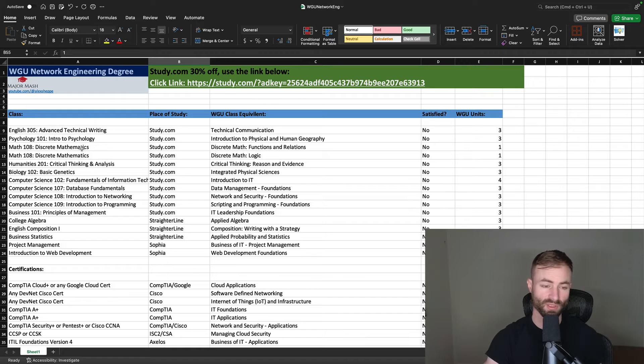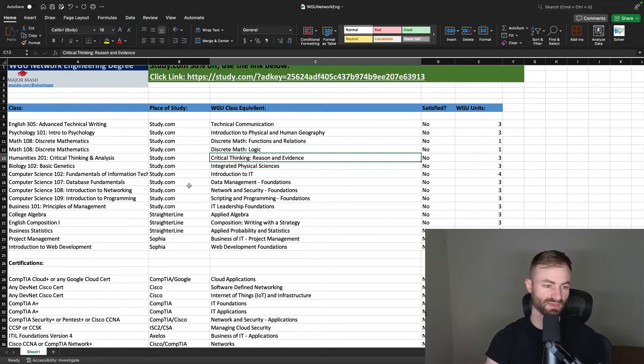I highly recommend discrete math on Study.com. To all of you who think you can't do the math in these tech degrees — believe in yourself. You can do them on the ACE credit platforms, which are much easier than college courses. One discrete math course gets rid of two WGU courses. Humanities 201 gets rid of the humanities course, Biology 102 Basic Genetics covers your science requirement, and the introductory computer science courses — Fundamentals of IT, Database Fundamentals, Introduction to Networking, and Introduction to Programming — get rid of all the foundation courses at WGU. Principles of Management gets rid of IT Leadership Foundations, and none of these should take more than seven or eight days.